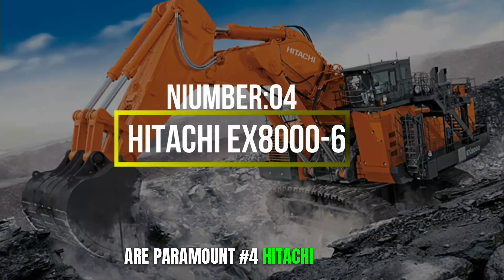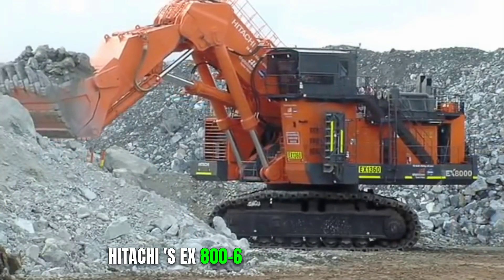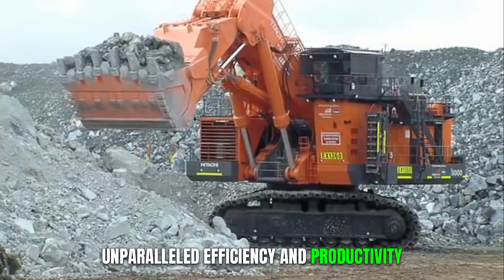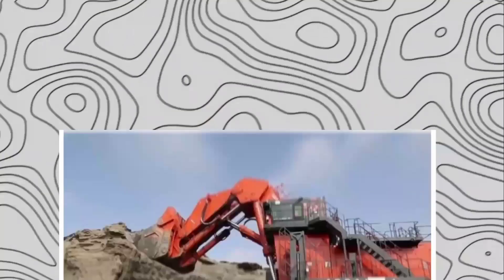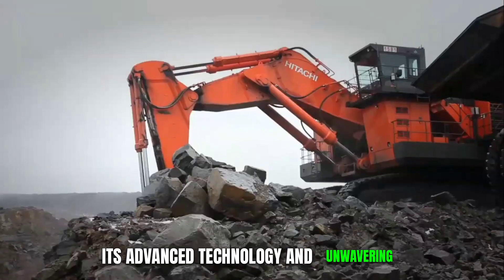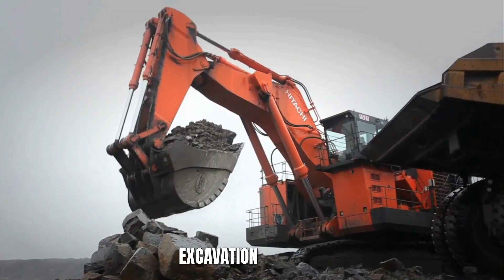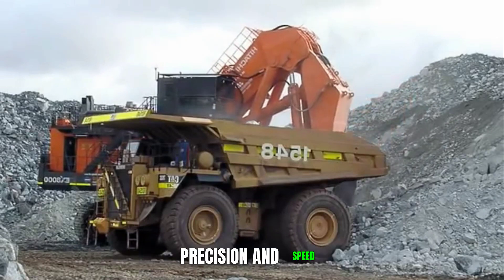Number 4: Hitachi EX8006. Hitachi's EX8006 is celebrated for its unparalleled efficiency and productivity. Sporting a bucket capacity of 42 cubic meters and a robust 4,500-horsepower engine, it handles earth-moving tasks with remarkable finesse. Its advanced technology and unwavering reliability position it as a top choice in the excavation industry, ensuring that projects are executed with precision and speed.